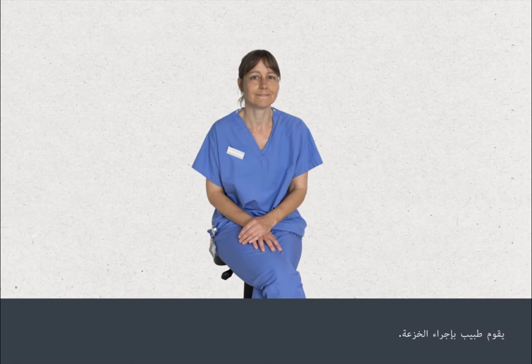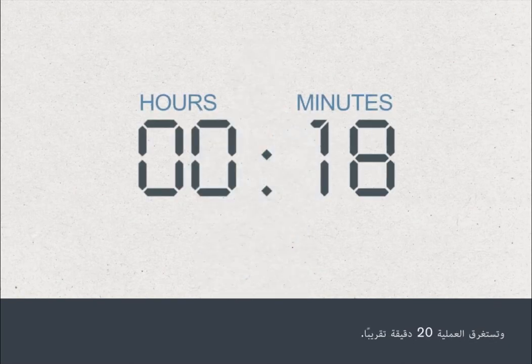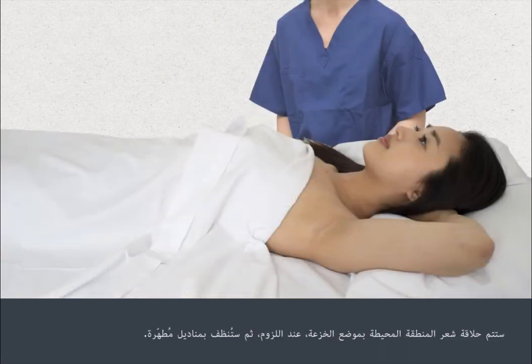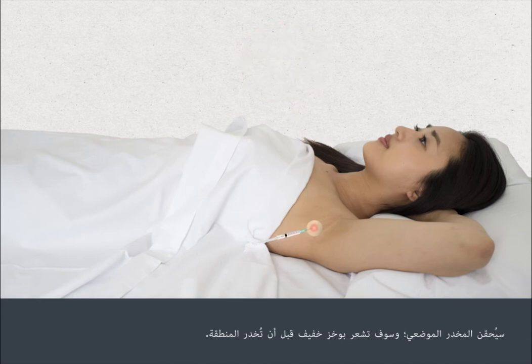The biopsy is carried out by a doctor and takes about 20 minutes. It is carried out under local anaesthetic which numbs the area from which the biopsy sample will be taken. The area of skin around the biopsy site will be shaved if necessary, then cleaned with antiseptic wipes. Local anaesthetic will be injected and you'll feel a brief stinging before the area goes numb.